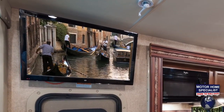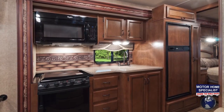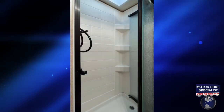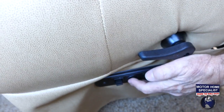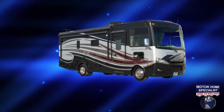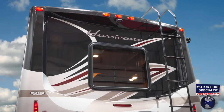Standard features include a 32-inch living room TV, a 22-inch bedroom TV, solid surface kitchen counters, piped leatherette seating, a residential-sized 30-inch microwave oven, a glass door shower, slam latch bay doors, a power driver seat, dash fans, fog lights, a 16-foot power patio awning, and a molded rear fiberglass cap with integrated rear bumper and LED lighting.